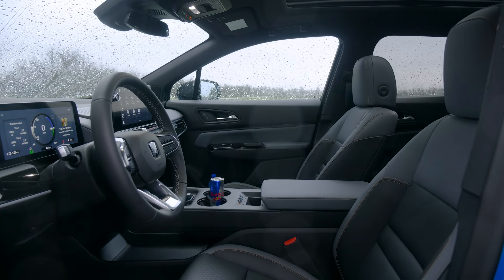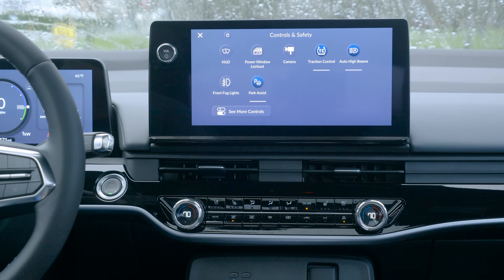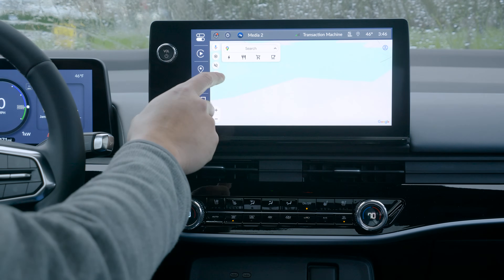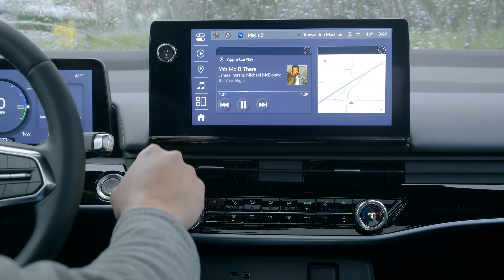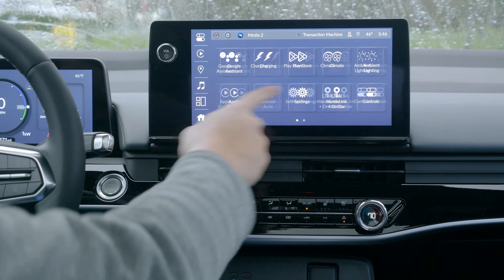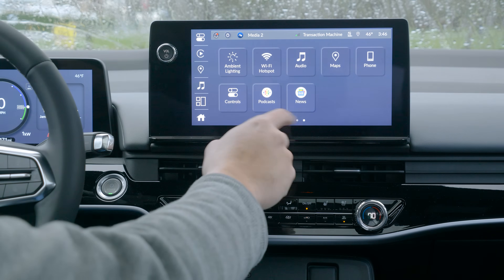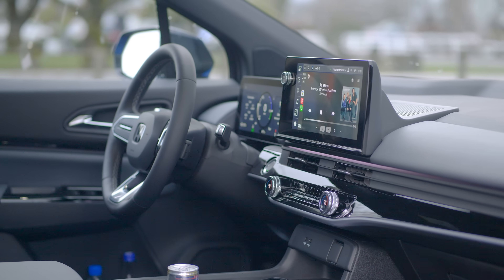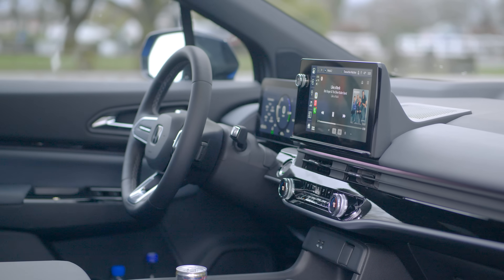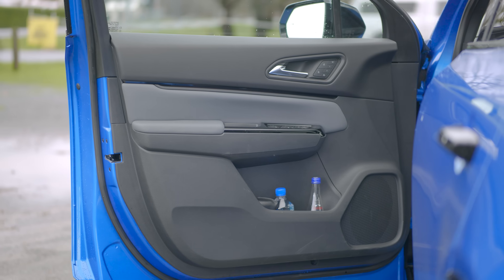Before getting into the running gear, let's talk interior packaging. When you look at the switchgear, you're dealing with GM piece parts on the Ultium architecture — but Honda had the freedom to pick where everything goes from a usability perspective. We communicated with General Motors on what hardware we wanted: two distinct screens, a climate control that was completely individual with no shared buttons on a touchscreen. GM gave us a list of available parts, and our studio picked and placed them exactly where Honda would put them.